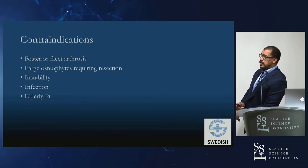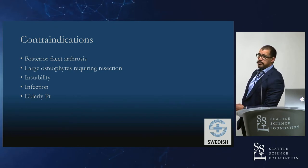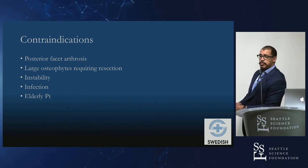Some of the contraindications — looking at posterior facet arthrosis: if you have an arthritic joint on the opposite side of the disc arthroplasty, how much are you actually gaining from maintaining motion at that level? Patients may have persistent posterior neck pain because you're keeping motion at an arthritic joint. Large osteophytes requiring resection are also a concern — when you have to take down quite a bit of bone, you may destabilize the apophyseal ring surrounding the vertebral edge where you're gaining purchase with your disc arthroplasty, putting yourself at risk for subsidence.